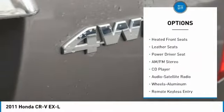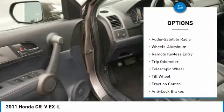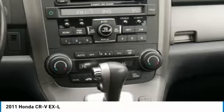Anti-lock brakes, four-wheel drive, traction control, air conditioning, power steering, aluminum wheels, cruise control, rear defrost, climate control automatic, climate control multi-zone. This vehicle offers reliability and good looks at a great price.